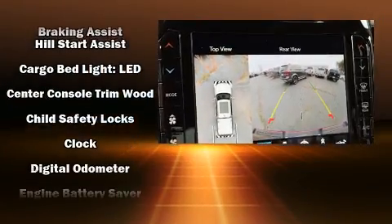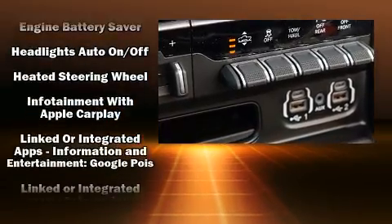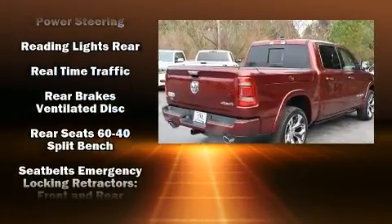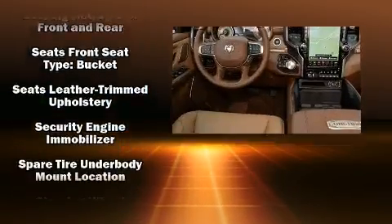Safety equipment has been integrated throughout, including dual front impact airbags with occupant sensing airbag, head curtain airbags, traction control, brake assist, ignition disabling, an emergency communication system, and four-wheel disc brakes with ABS.